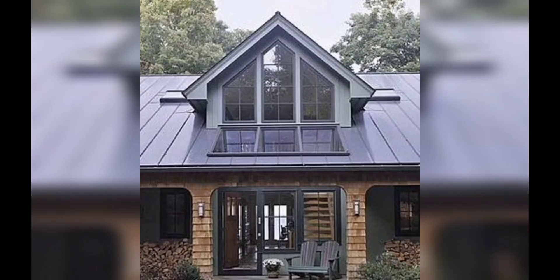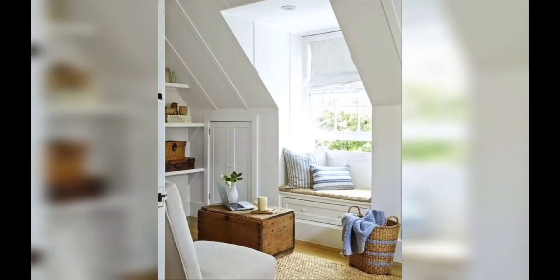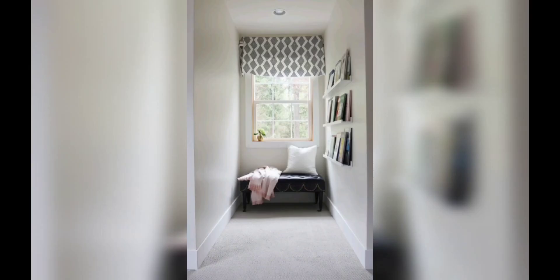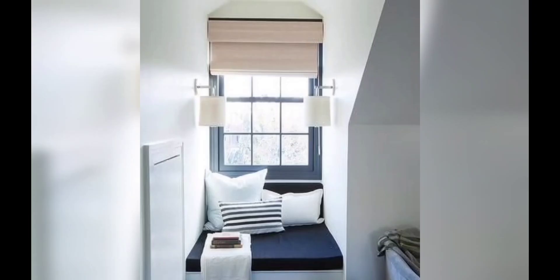Dormer windows are a charming architectural feature that can add character, functionality, and visual appeal to your home. Whether you have an attic space that needs brightening or want to create a cozy reading nook, dormer windows can transform your space in unique ways. In this video, we will be exploring a variety of dormer window designs to inspire your next home improvement project.